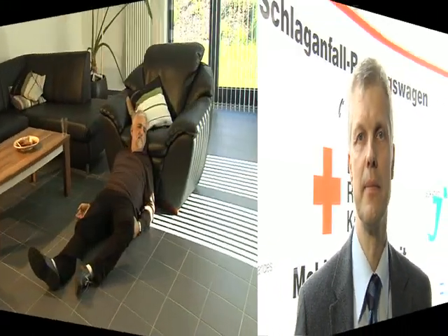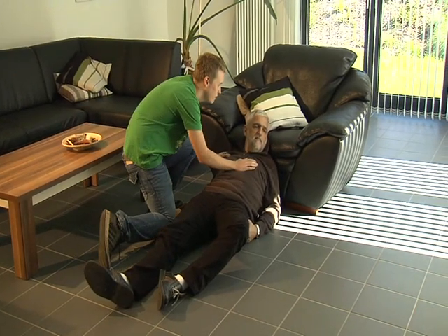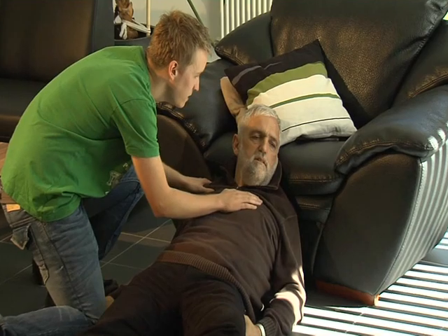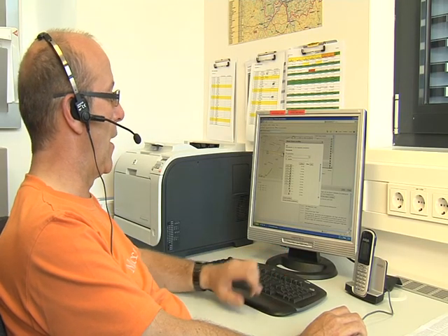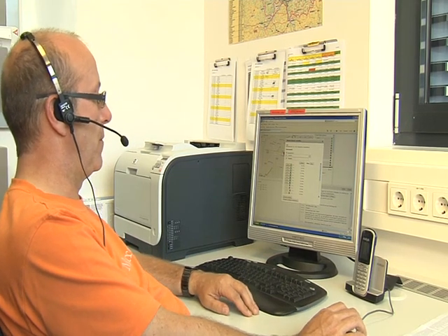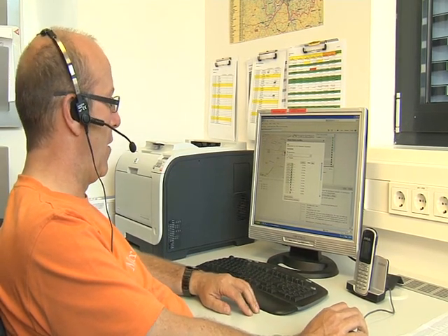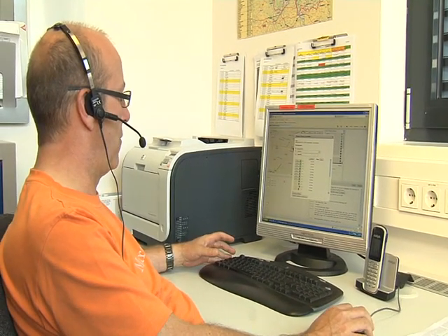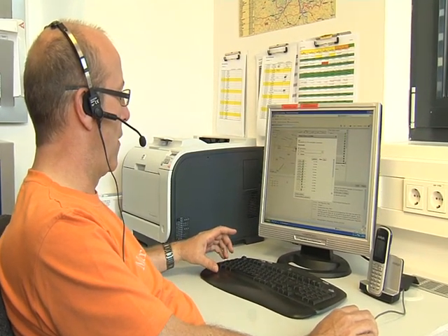With this approach, patients with acute stroke can be treated much earlier. A patient suddenly suffers paralysis of the right arm and leg and is unable to speak. The son immediately calls the emergency service. The emergency central dispatcher asks for key symptoms of stroke using a standardized questionnaire. The standard emergency service, in addition to the Mobile Stroke Unit, will be sent to the patient.